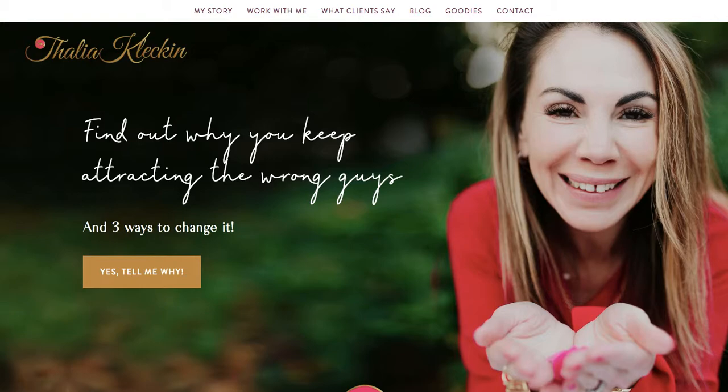I clicked on your link from our Facebook group. Some things that are great about your site: when I click on the link — it's Talia, Talia Kleken — when I go to your site, the website address and the logo match. That's excellent. I know I'm in the right place and I know I didn't end up somewhere wrong. Your name, and it's about you, which is a good way to brand your coaching, because it's very easy for me to understand who's behind the site.